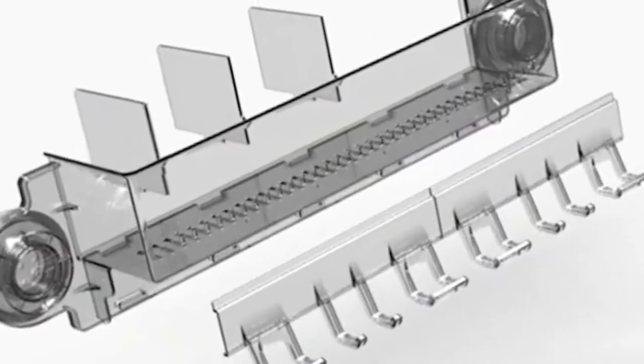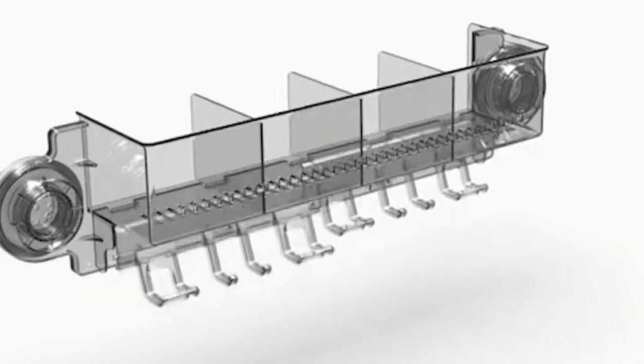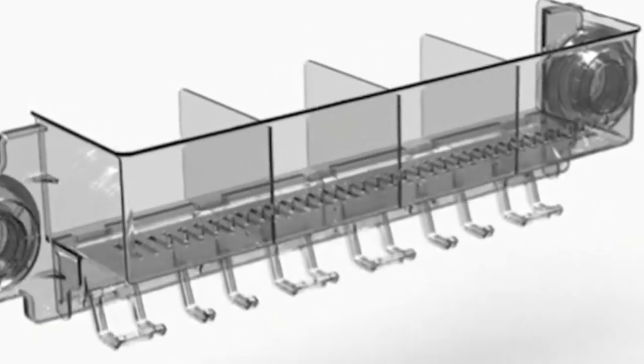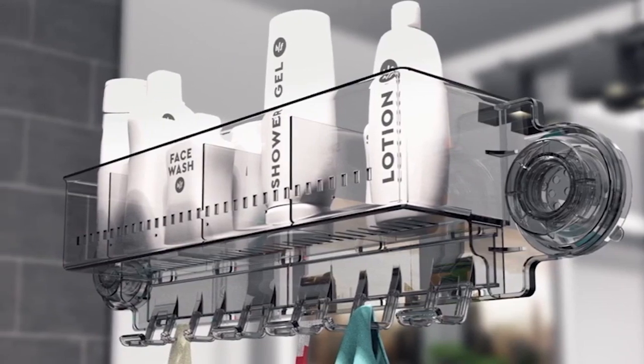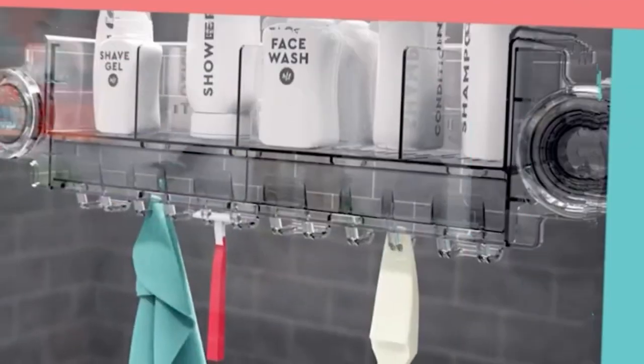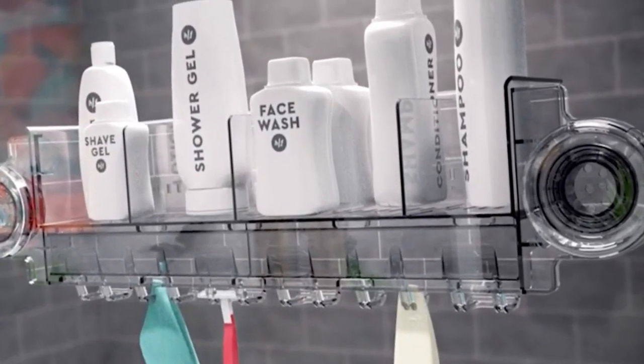Organize all your shower essentials with the Home and Foundry Big Bin Shower Caddy. With durable suction cups supporting up to 24 pounds, this caddy can hold shampoo, conditioner, and more. Its sleek and functional transparent design allows you to see everything inside, and the eight universal hooks accommodate squeegees, brushes, loofahs, and other shower accessories.